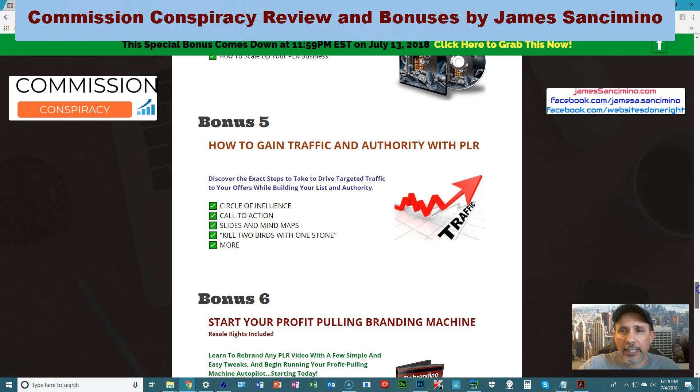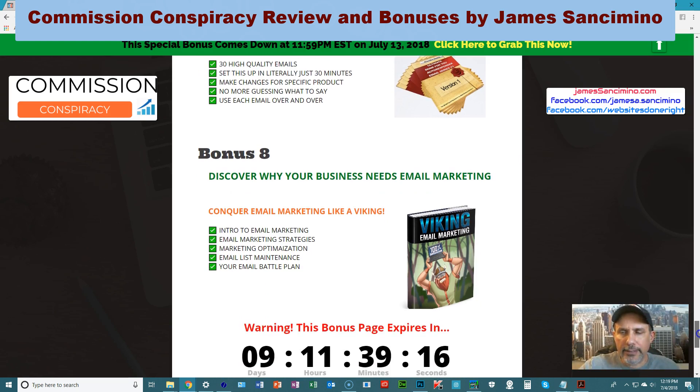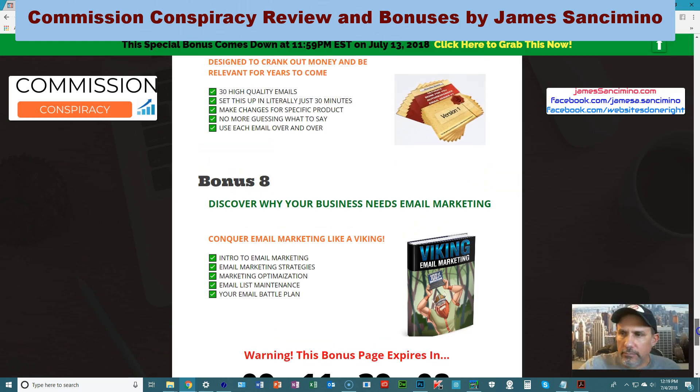How to gain traffic and authority with PLR, PLR rebranding, and here's a big one: a done-for-you autoresponder email series. When you use my bonus downloads and after you create your product and now have an email list, here are 30 high quality emails that you can tweak according to individual products you're promoting. Copy, paste, tweak, and send them out to your prospects — that will get you sales without having to rack your brains about what to write, especially if you're a newbie.